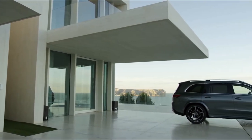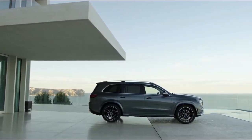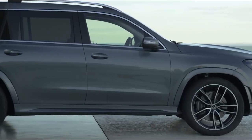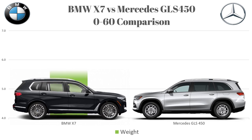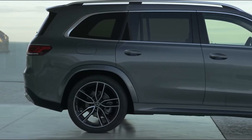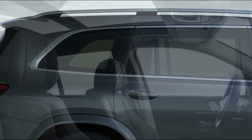Now we're going to compare acceleration — because even in a 5,000-pound SUV, you need enough pickup when merging onto the highway or making a quick pass. The BMW X7 accelerates from 0 to 60 in 5.8 seconds and the Mercedes GLS 450 does it in 5.9 seconds. Under six seconds for cars weighing over 5,000 pounds is pretty impressive. Both have strong low-end torque, which is very handy in daily driving.